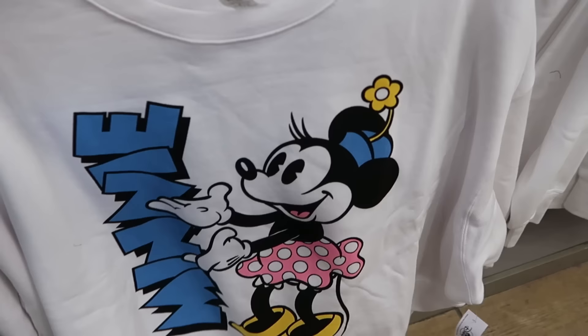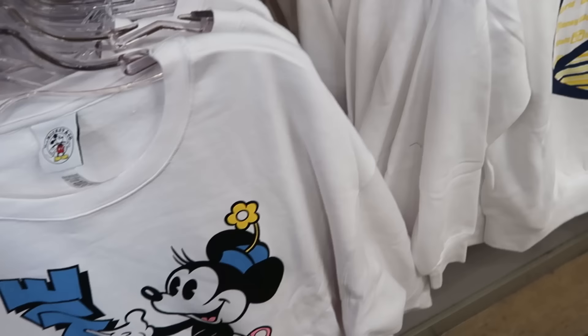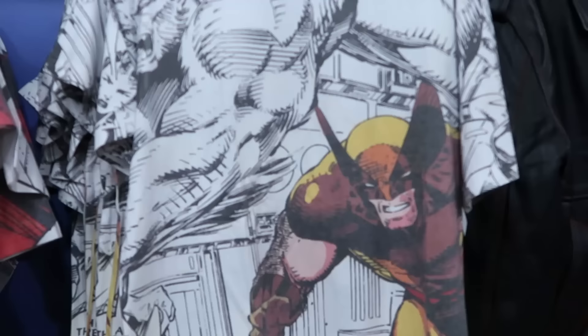Over here is a pullover sweatshirt from Mickey and Company — nice bright white with Minnie Mouse showcasing her name on the front, $25 marked down from $50. They have lots of nice cold weather merchandise for the parks, including this one with a peace sign, Cinderella Castle, the Spirit Jersey logo, and pinstriping at $25 marked down from $60.